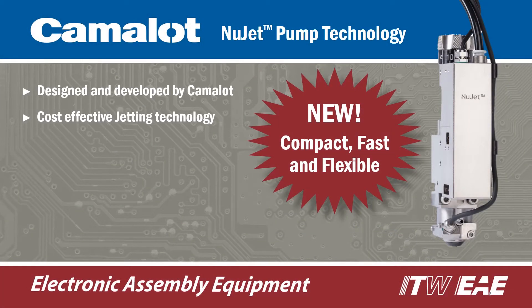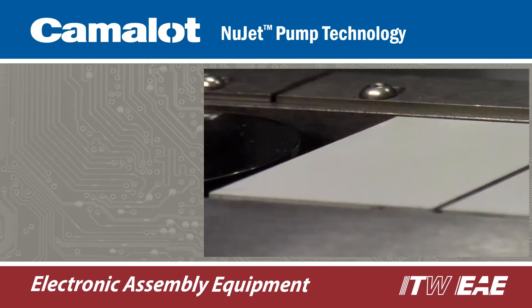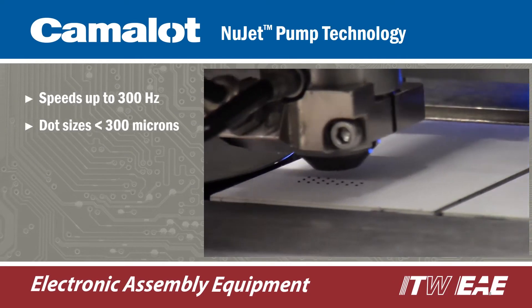NuJet is the latest jetting technology designed and developed by Camelot to be compact, fast, and flexible. NuJet eliminates the use of a needle and incorporates a state-of-the-art pneumatic actuator that generates an exceptionally fast operating frequency of up to 300 Hz.